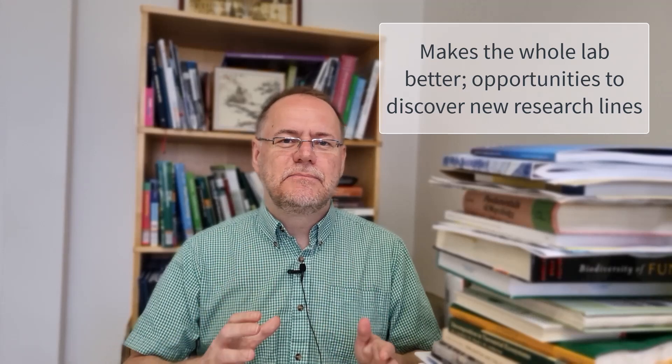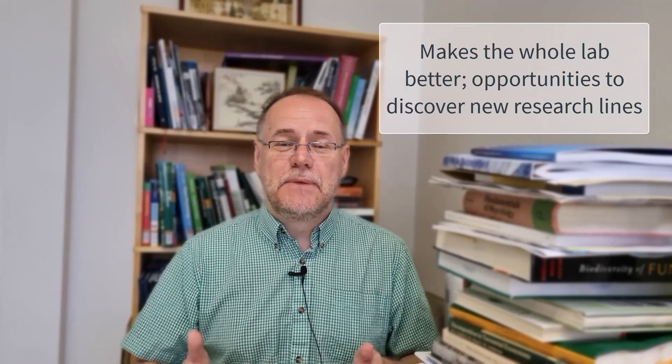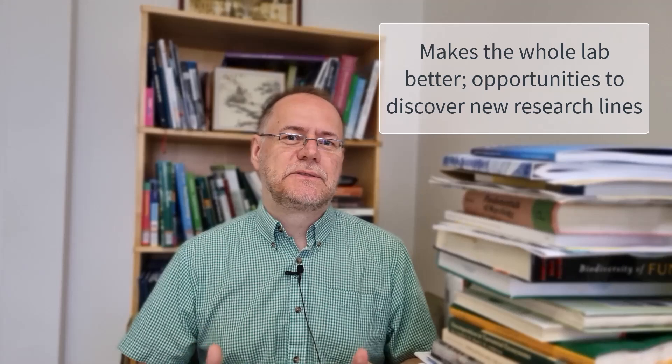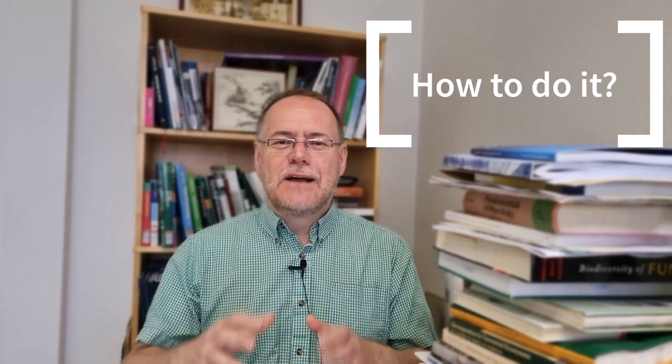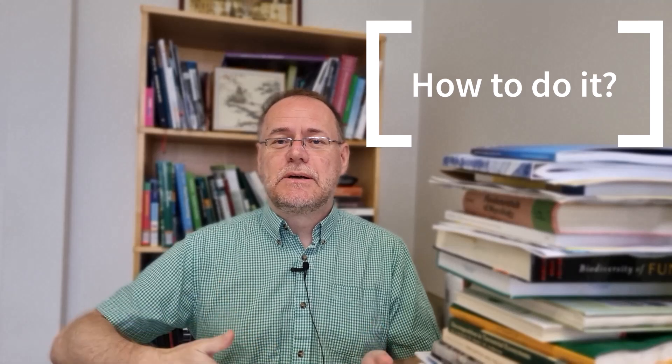Providing freedom to people in the lab is a super important aspect of lab management and lab culture. It makes the lab as a whole more creative and a better place to work. So how to do it? How to champion freedom in a lab? I think the most important point is about communication and about managing potential conflicts in terms of goals.